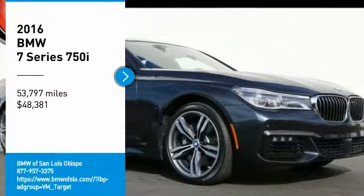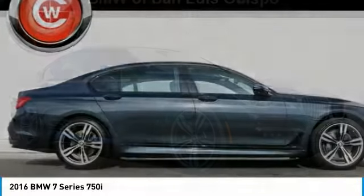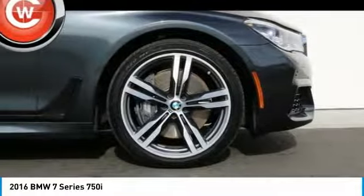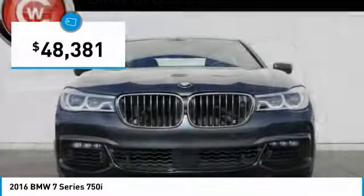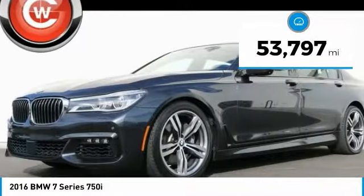Stop by and take a look at the 2016 7 Series. The BMW 7 Series is the BMW 4Runner. This full-size sedan has always represented the top of luxury and technology, and is priced below $50,000. This vehicle has less than 55,000 miles.